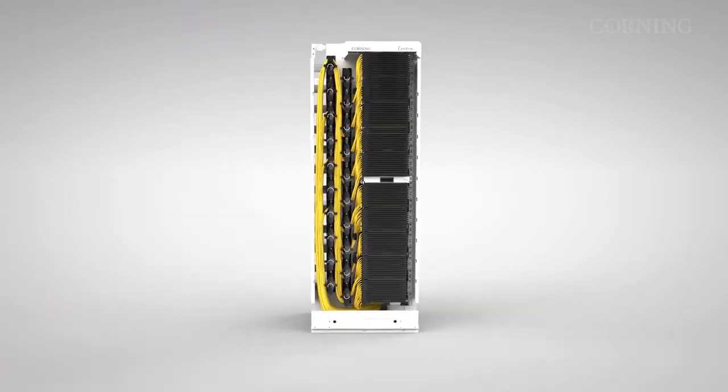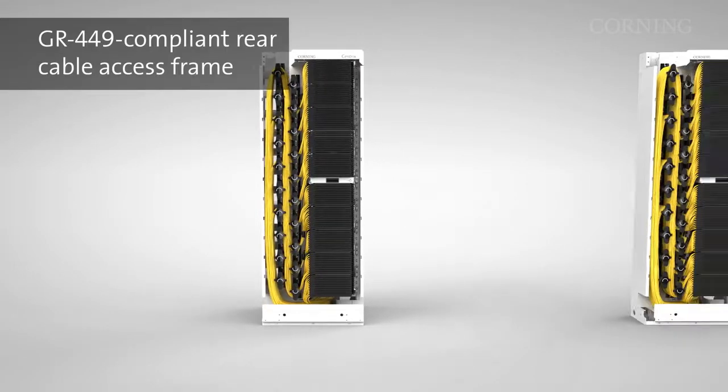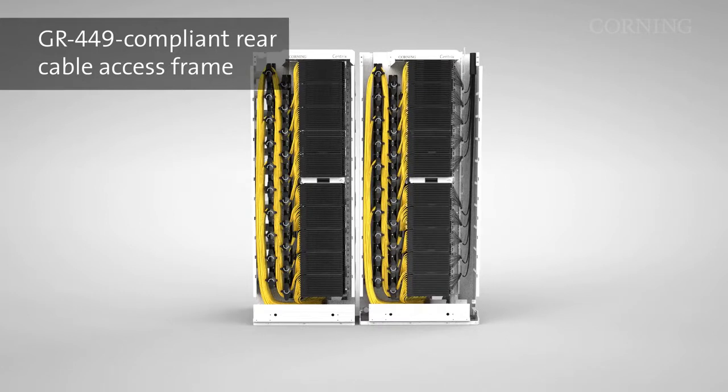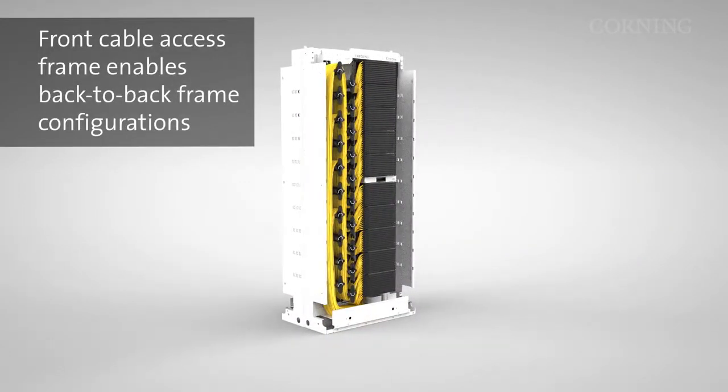The Centrix platform is available in a rear cable access frame, which is compliant with GR449. It is also available in a front cable access frame, which enables back-to-back frame configurations. Both options enable deployment of more ports per square foot or square meter.